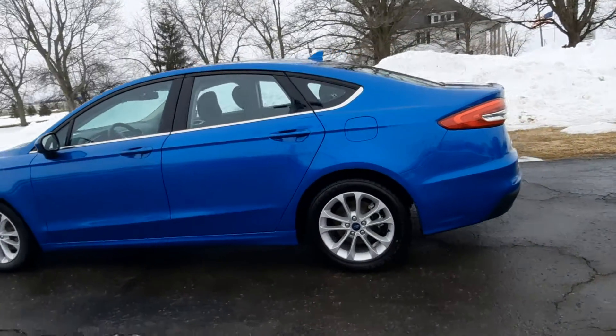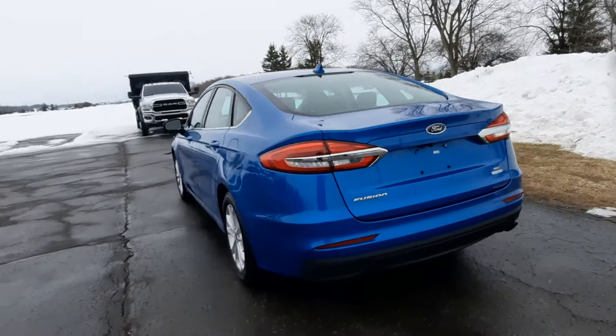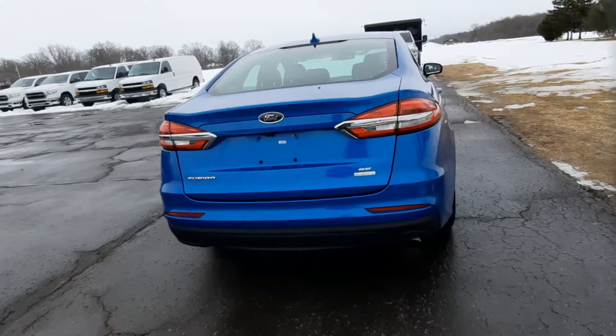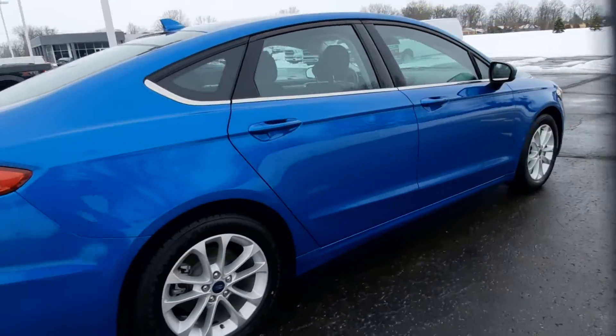This one does have rear park assist. It's in good shape along the outside. Tires look good all the way around.